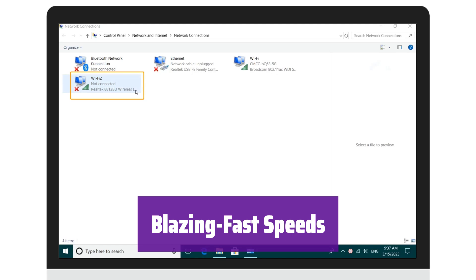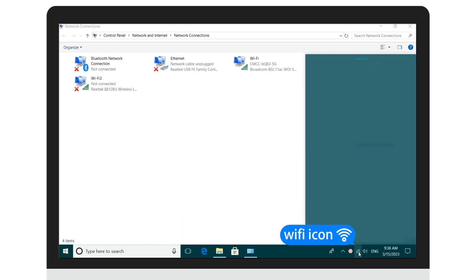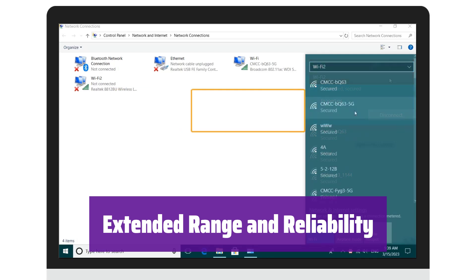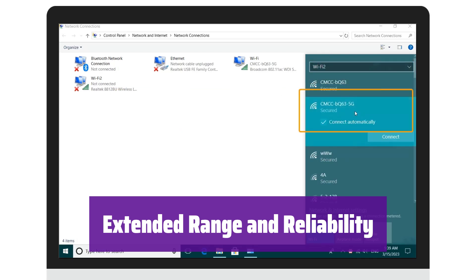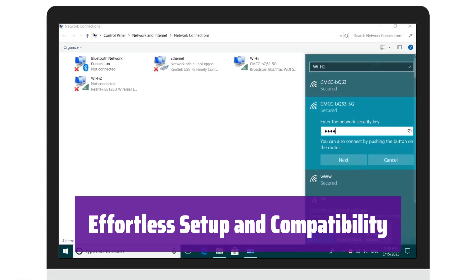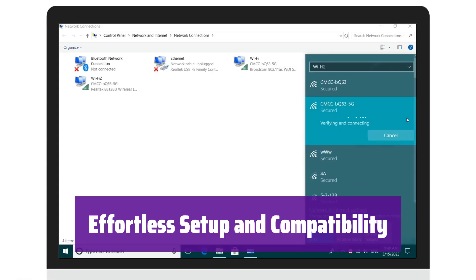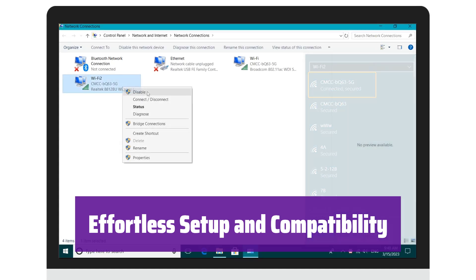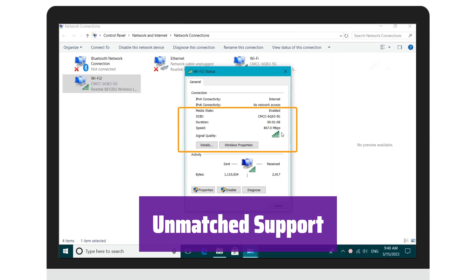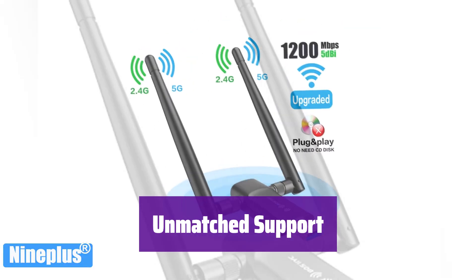It's perfect for lag-free gaming, streaming, and video conferencing. It features two high-gain antennas for superior signal strength and range. Say goodbye to weak Wi-Fi signals and hello to reliable connectivity. Simply plug it in and enjoy — most systems will automatically detect and install the drivers. It's compatible with various Windows operating systems. We offer comprehensive online support, including installation assistance and video call guidance.